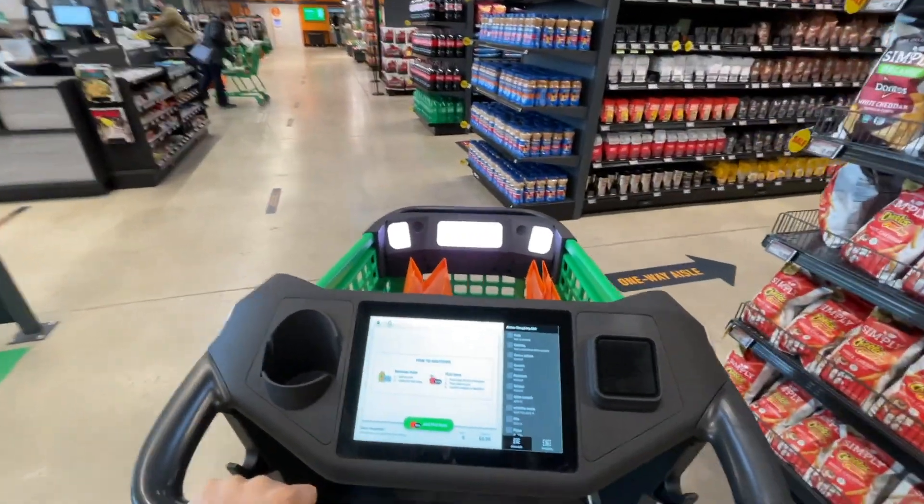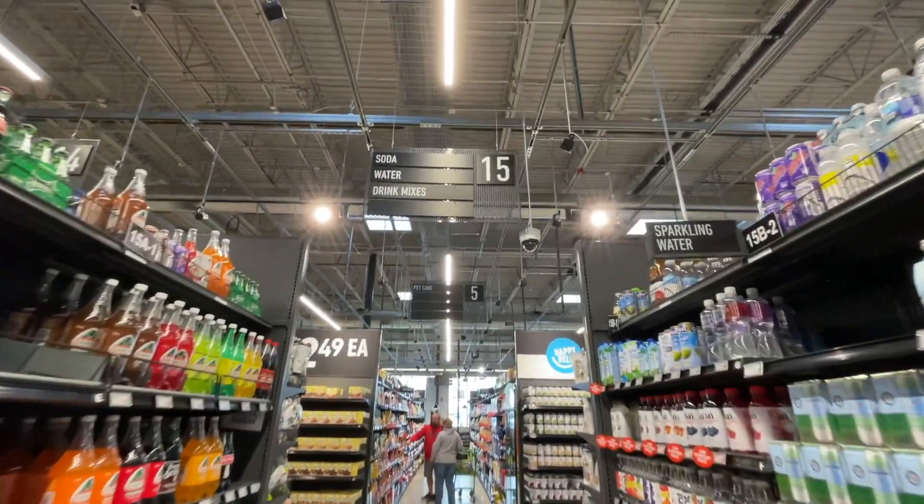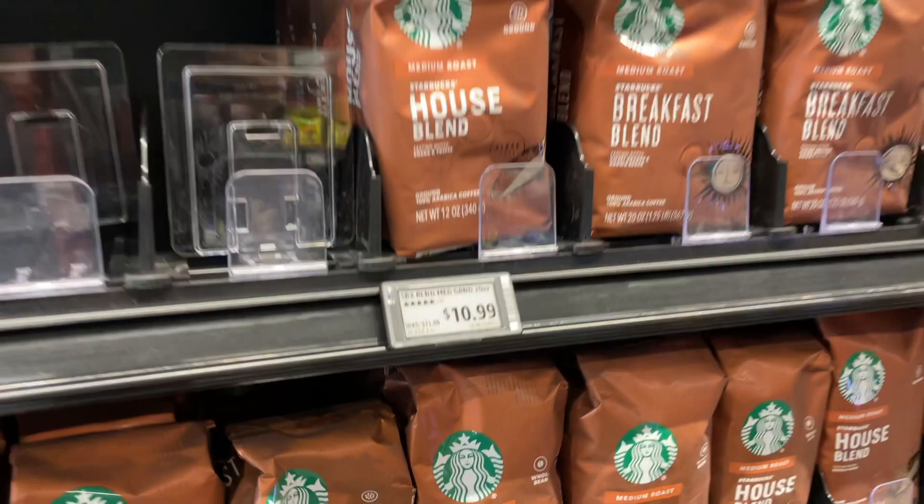For the most part, it looks like a regular grocery store, but there's tons of cameras and technology in the ceiling — a little bit creepy if you're not into that stuff, but I think it's pretty cool. The price tags on each of the items on the shelves are actually electronic, so they can change them from the back end, which I think is really awesome.